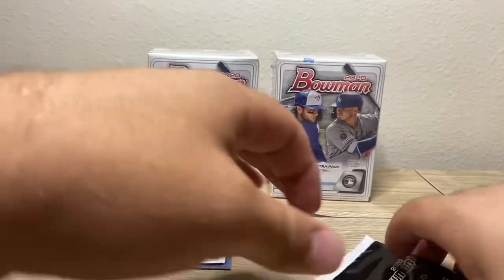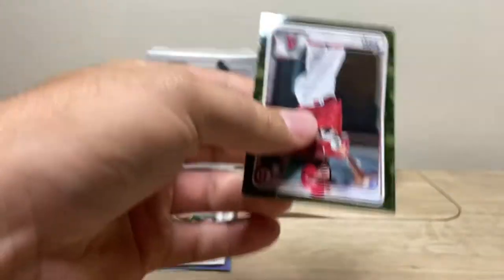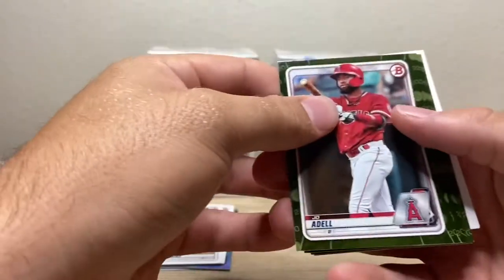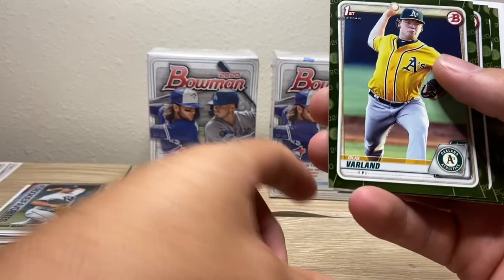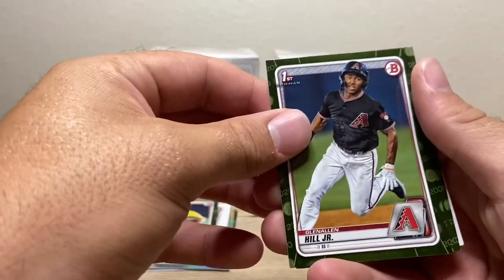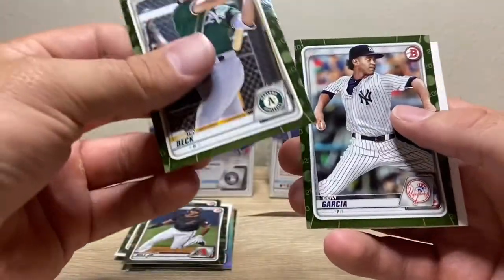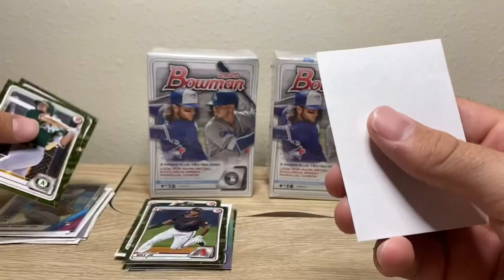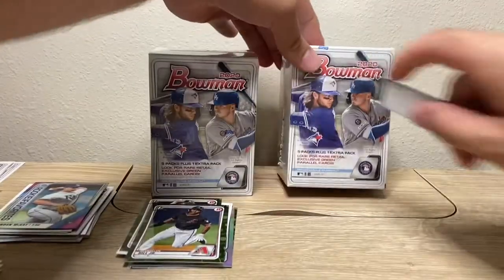Nothing crazy out of those packs. Let's see what we got inside the camouflage packs — let's see if we can hit a Dominguez. Joe Adell — played with him on Team USA — Gus Varlin, there's another first Bowman, Glenn Allen Hill Jr., Austin Beck, and Deivi Garcia. I know he's a top prospect with the Yankees, so I do actually recognize that name. Let's get into the Bowman blasters.